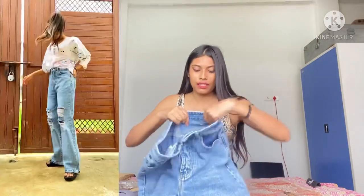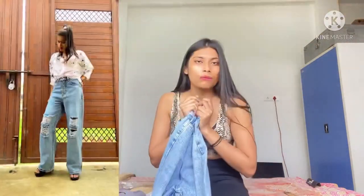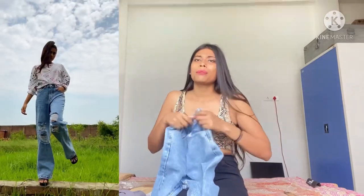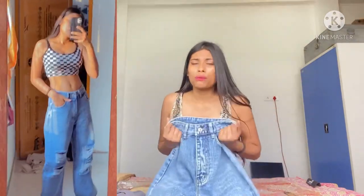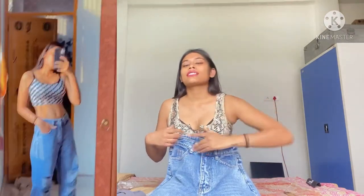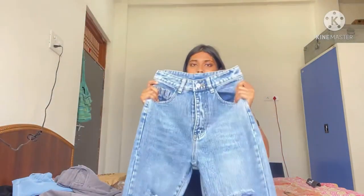I'm following on my Instagram so you can see how I wear it. It's very good and you can style it in many ways. The styling options are very good.